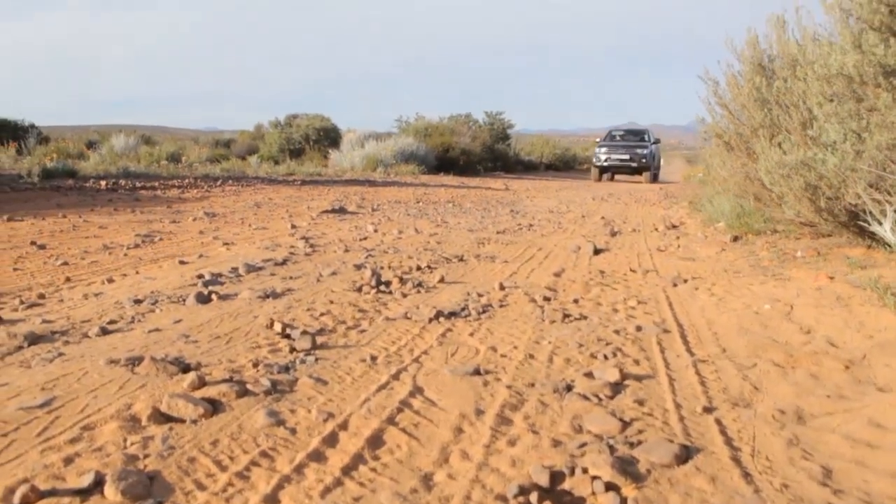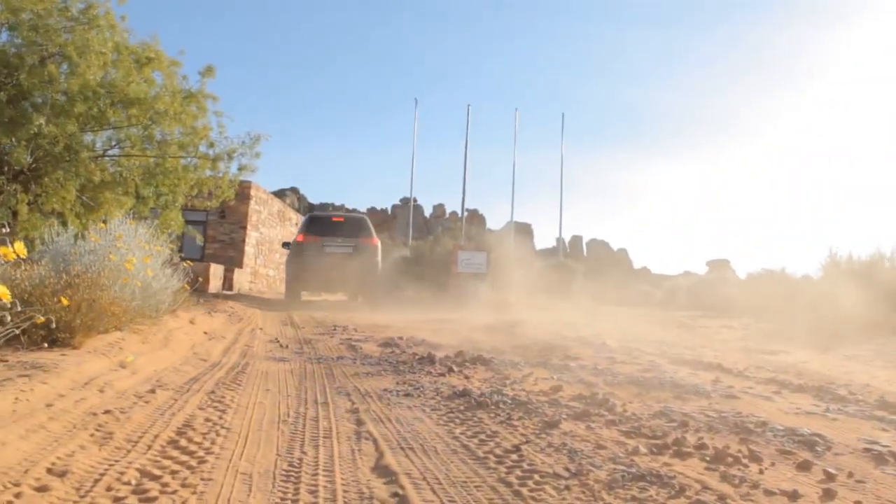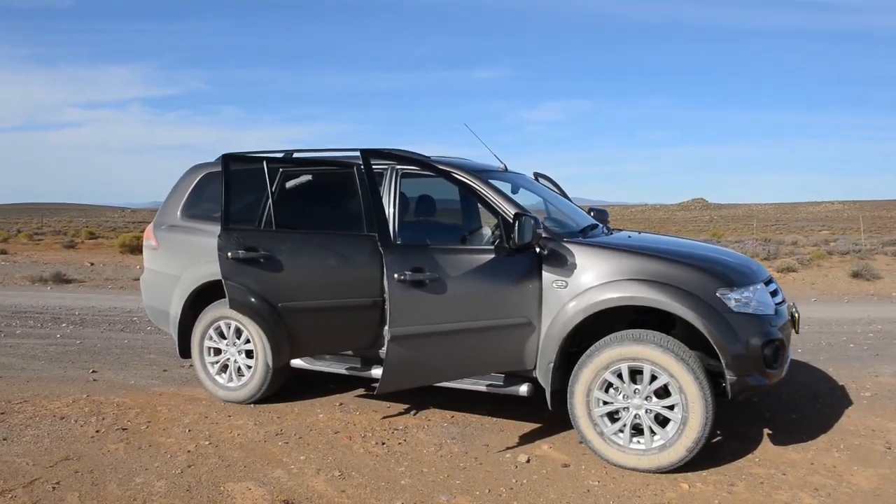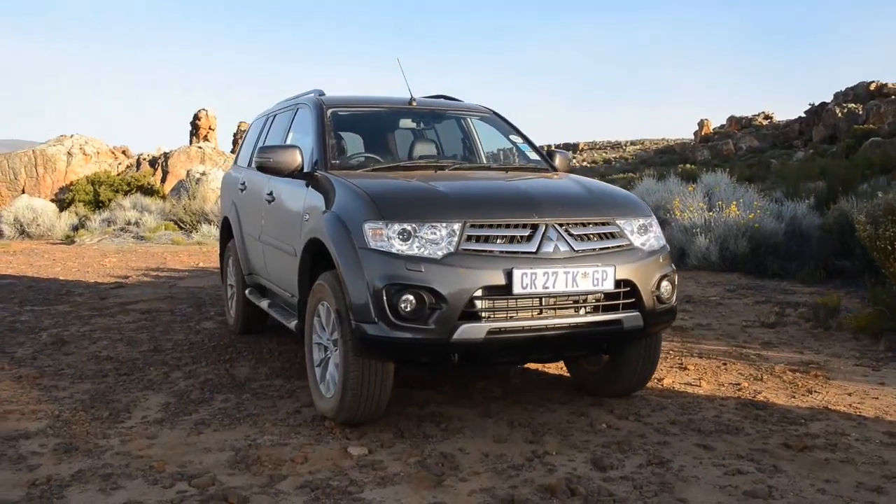You can feel the suspension is a bit truck-like, but if you're going to go off-road you don't want a namby-pamby all-wheel drive. You want something like this — under 500k, probably the best serious off-roader on the market. Pajero Sport.